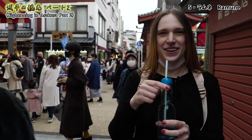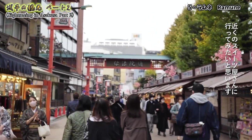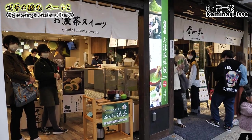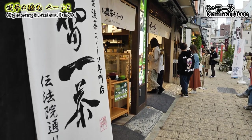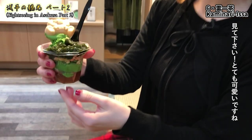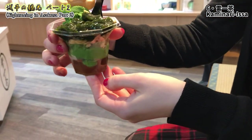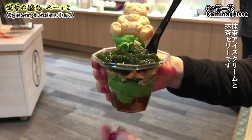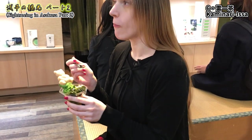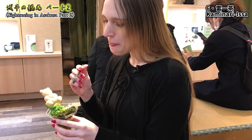It's so cute — it's matcha! Matcha is traditional Japanese green tea. Look at the green one, it's so adorable! It's matcha ice cream and matcha jelly. It's good — you can really taste the matcha, it's really good. This part is crunchy!